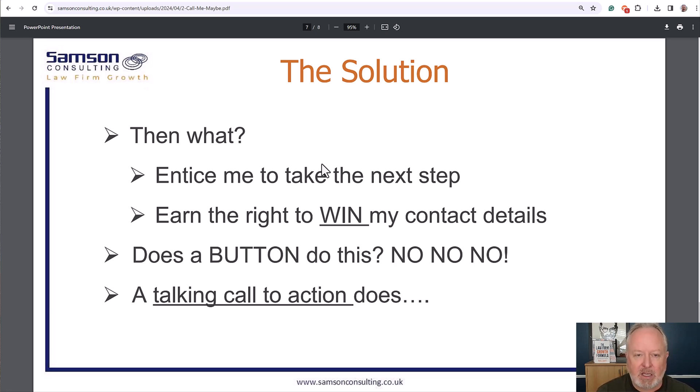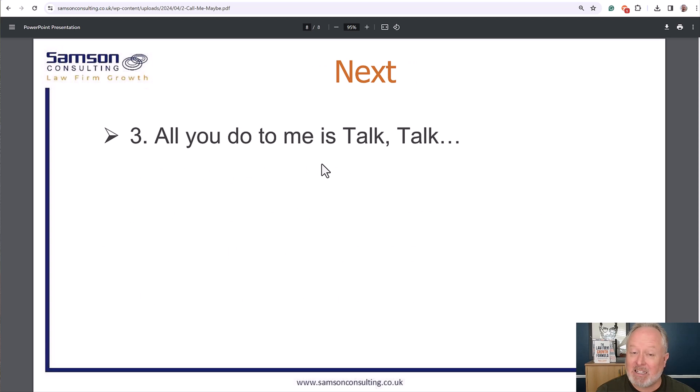No button can do that — you need a talking call to action. In the next video in this series, number three, I'm going to share with you what a talking call to action is. All you do is talk, talk — see you then.